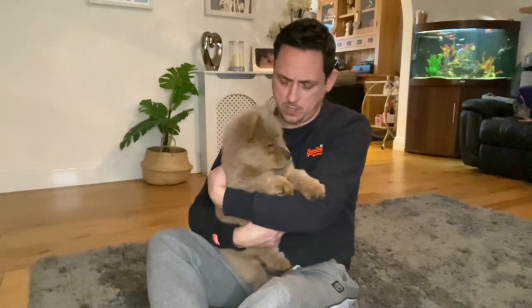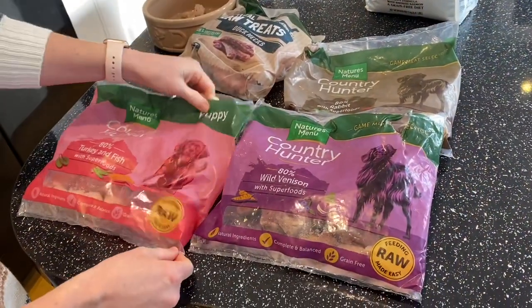Hi, this is Mia. She's now 11 weeks old. This week we were asked about what food we feed her, so I made a little video of her having her lunch — yes, it was lunch. So take a look at this. This is the food we feed Mia.